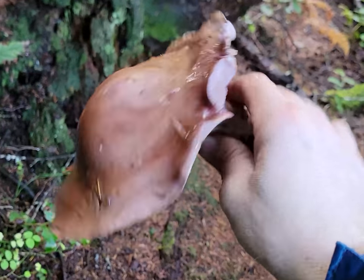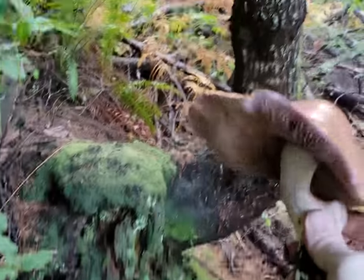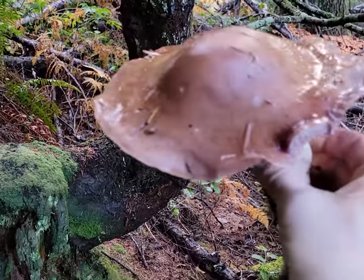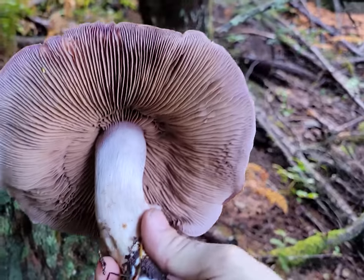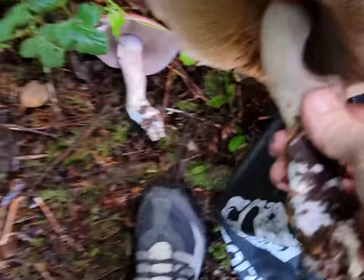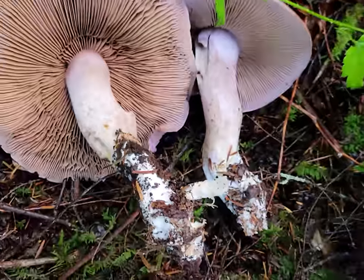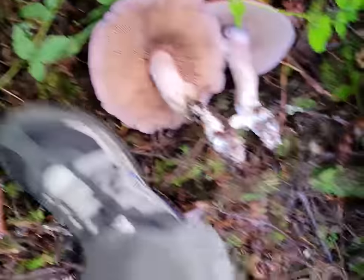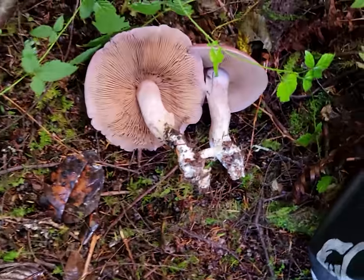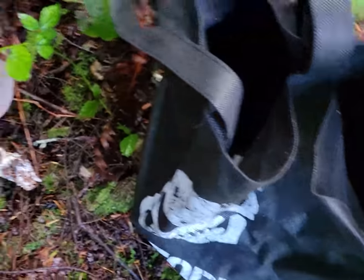Look at that — huge blewit! Big Clitocybe nuda, Lepista nuda. This thing is letting go of a lot of spores right now. I'm going to take these in the bag. I plucked the whole base, which helps with identification. Look at my foot next to them — I'm a ten and a half, so those are pretty big blewits going into the basket.